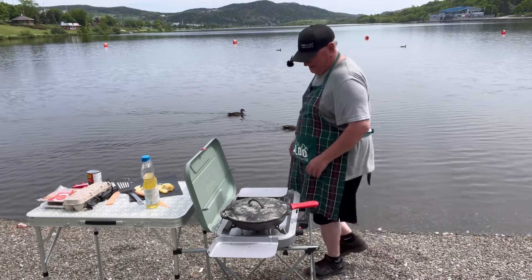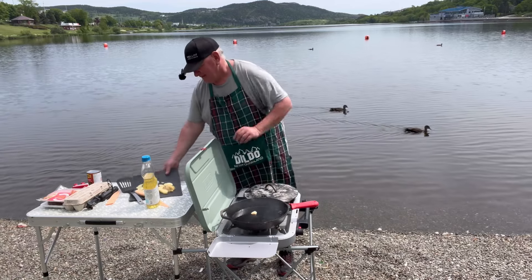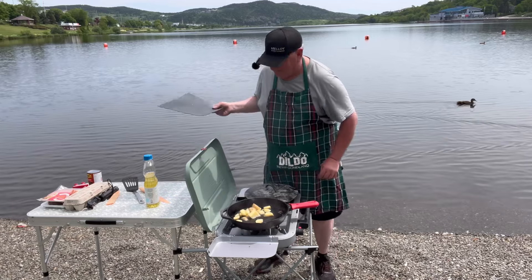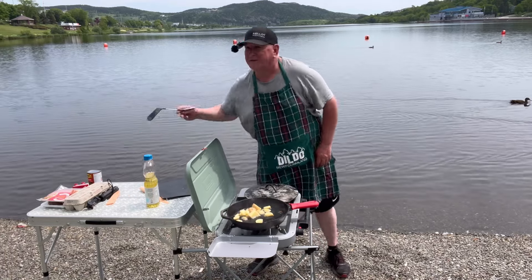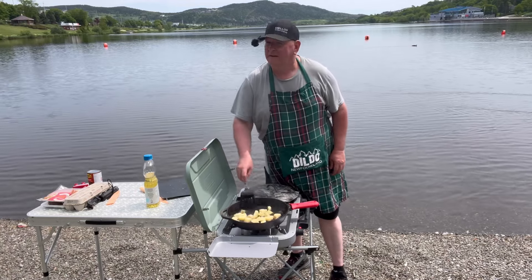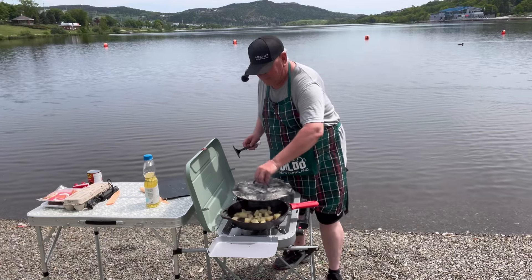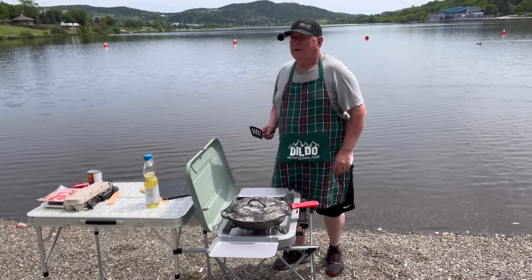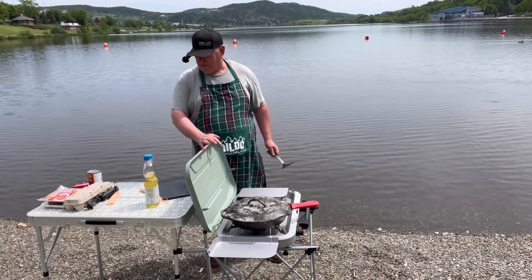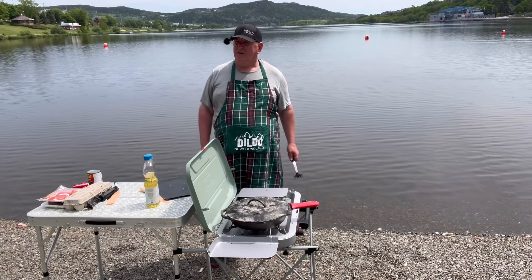My oil is ready to go. I'm making hash browns first — just going to throw them all in. You can hear them sizzling there, which is the way I like it. One of my subscribers bought me the Coleman stove and she bought me the table too — she donated this to my cooking channel.